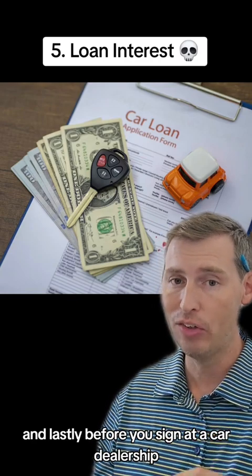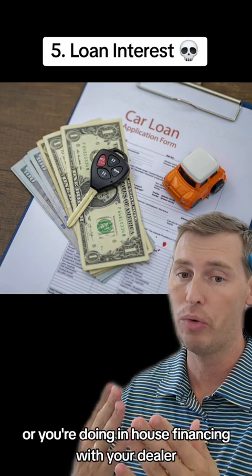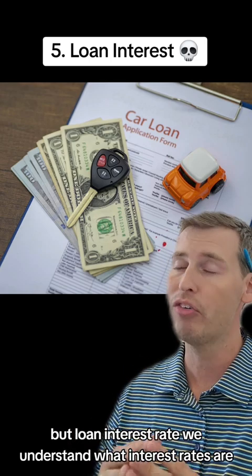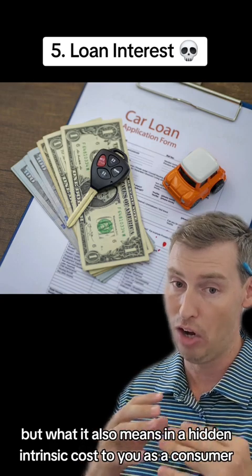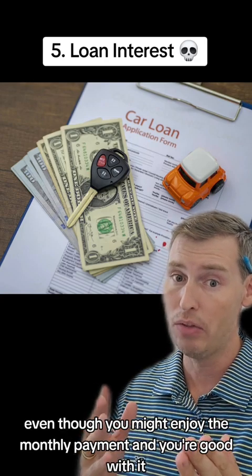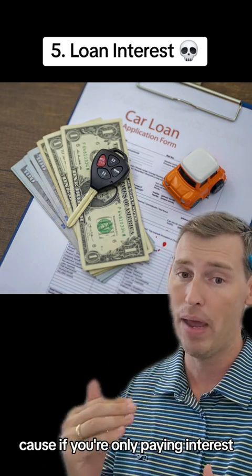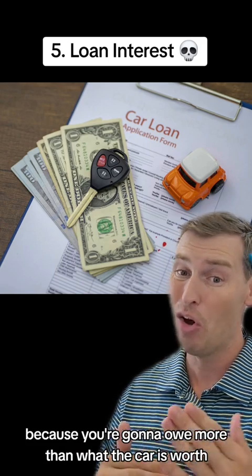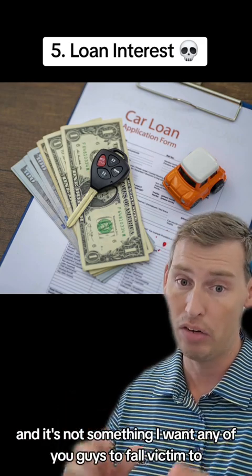Lastly, before you sign at a car dealership and take out a credit application to finance your car — whether you arranged financing beforehand or you're doing in-house financing with your dealer — I cannot stress this enough: loan interest rate. Higher interest means a higher payment, but the hidden intrinsic cost is negative equity. If you're paying mostly interest and not paying down the principal, you're in a tricky spot if you ever need to sell or trade in the vehicle, because you're going to owe more than what the car is worth. That is a terrible hidden cost and not something I want any of you to fall victim to.